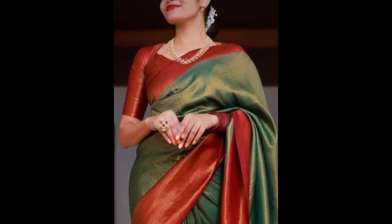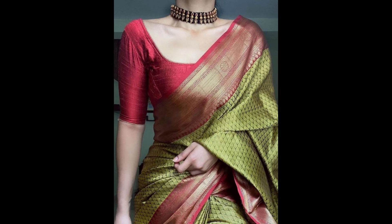Maroon colored blouses offer a deep, rich contrast, adding a touch of elegance and sophistication. It's suitable for weddings, festive occasions, and evening events.